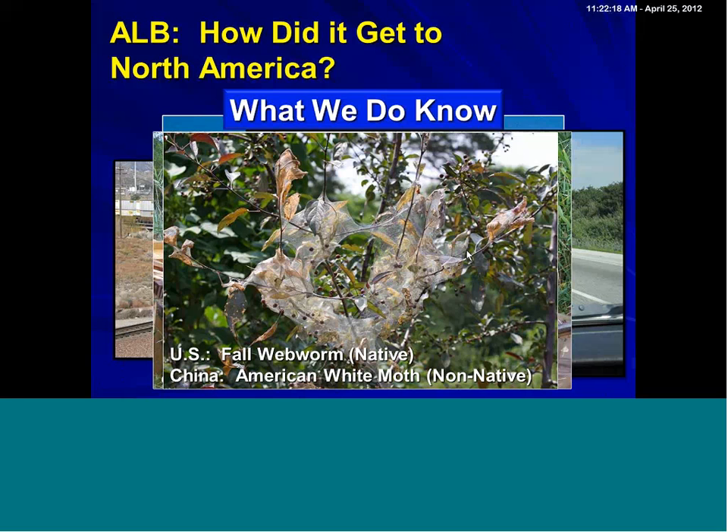About 2005 is when we really saw a substantial stiffening of those regulations, so that's good news. In my opinion, we're probably less likely now to have things accidentally shipped in. On the other hand, we're still in the discovery phase of what's already arrived, and I think that's very important.